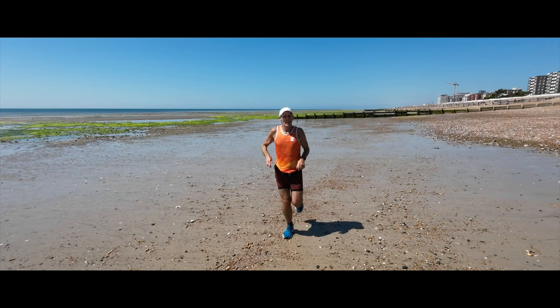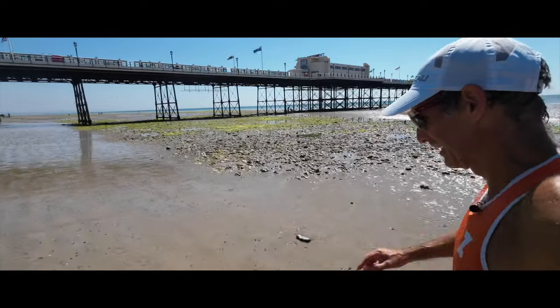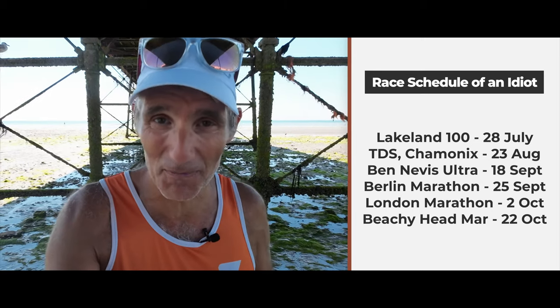And it doesn't end there. This total fiasco of a race schedule means I also have the London Marathon a week after Berlin. So the full lineup: Lakeland 100 at the end of July; TDS 140k with 9,000 metres of elevation gain at the end of August; Ben Nevis Ultra with four and a half thousand metres of elevation gain halfway through September; then the Berlin Marathon a week later going for sub three hours; then London Marathon a week after that where I'm just going to enjoy myself; and let's finish off the year with the Beachy Head Marathon in October in Eastbourne — a thousand metre climb.